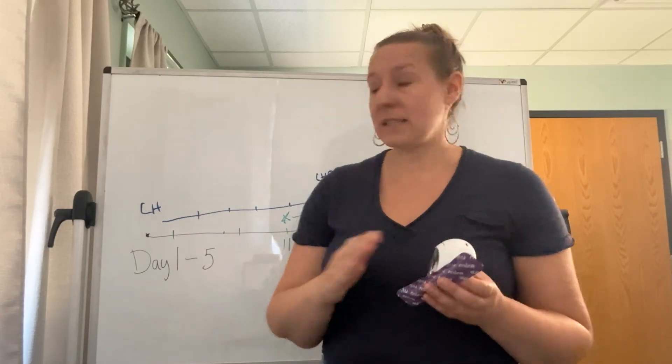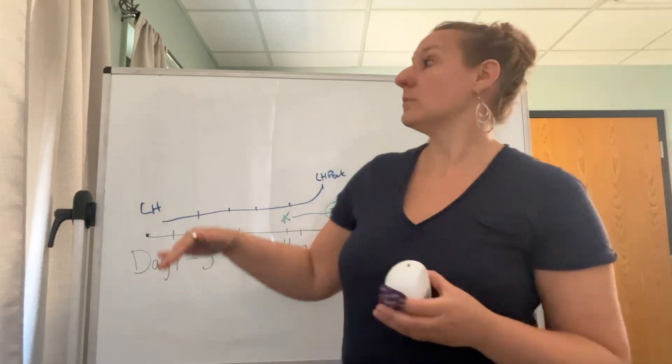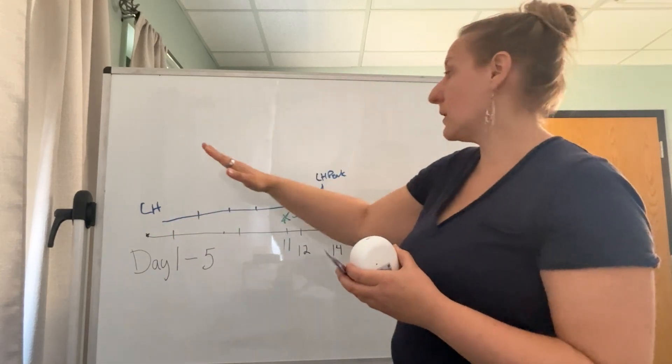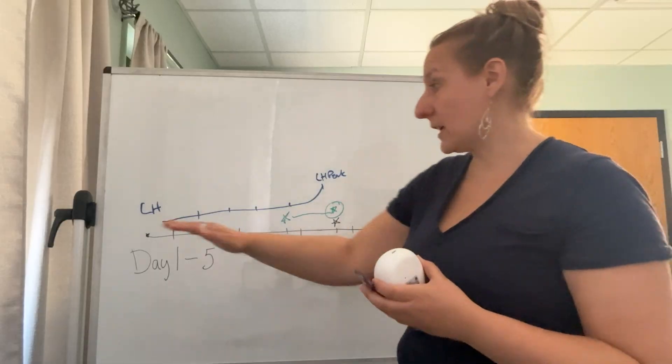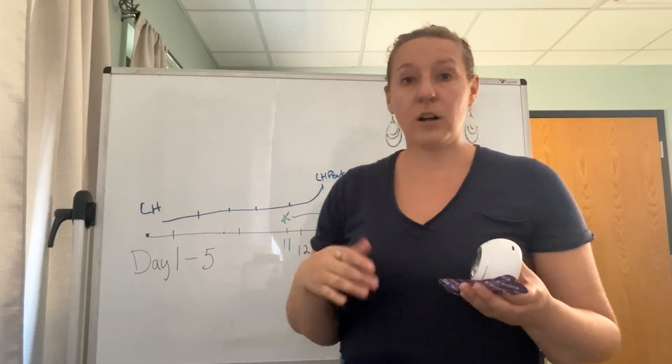If you take readings throughout your cycle, you can get a picture of: is my estrogen rising? Is my progesterone rising at the right time? Do I have enough FSH to stimulate an egg to be released? All those things.